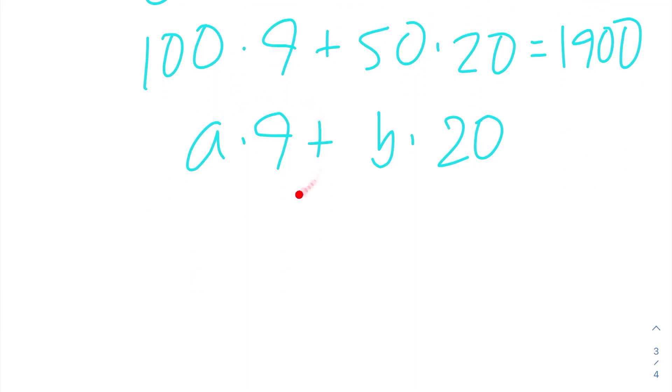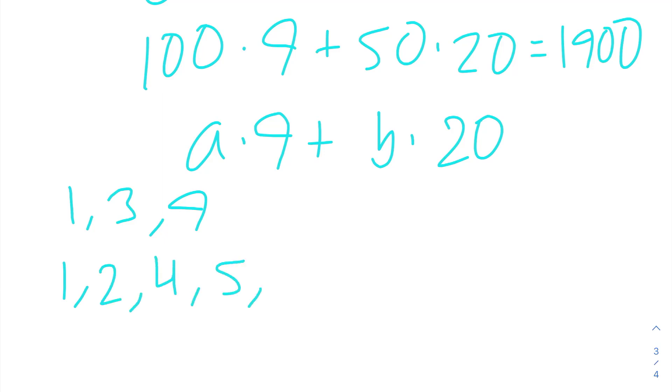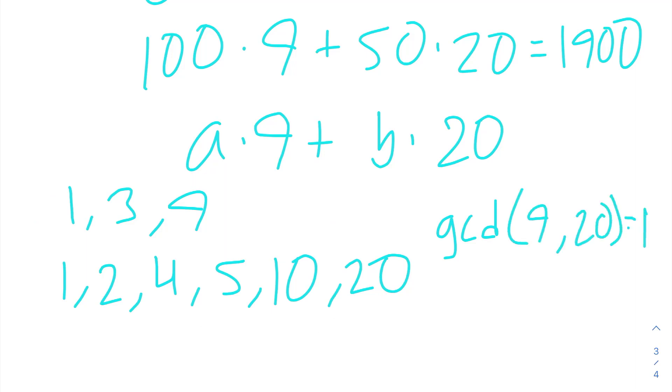Now, if 9 and 20 are relatively prime then we can use the Chicken McNugget theorem. The factors of 9 are 1, 3, and 9, and the factors of 20 are 1, 2, 4, 5, 10, and 20. These share no common factors except for 1, so their greatest common divisor is 1, which means they are relatively prime.